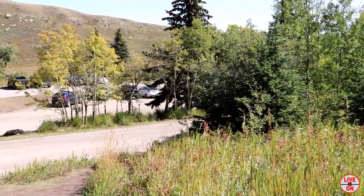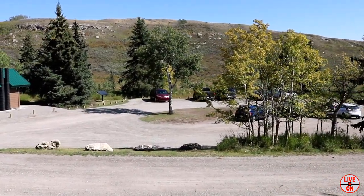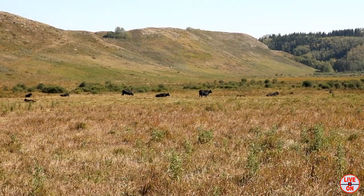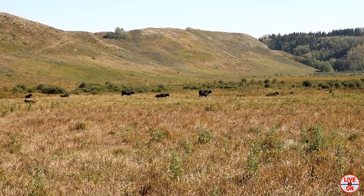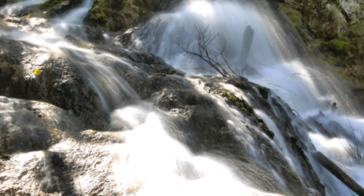I'm back at the parking lot now. I had a beautiful afternoon here at Big Hill Springs.